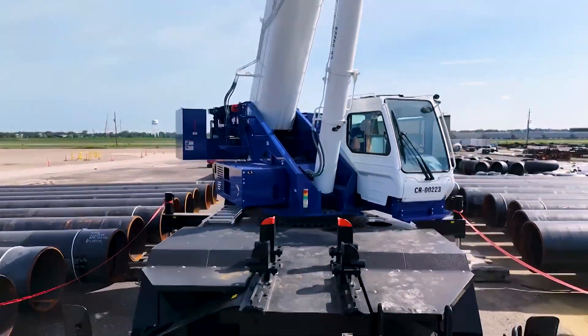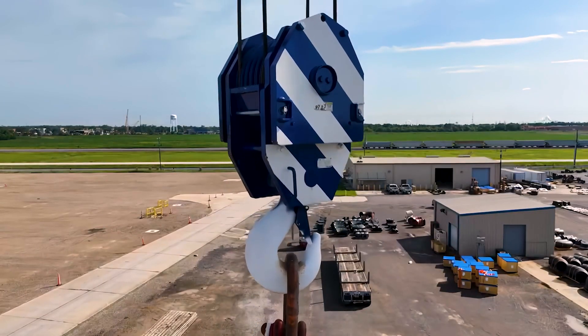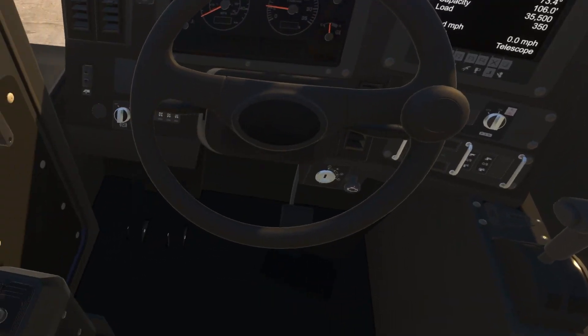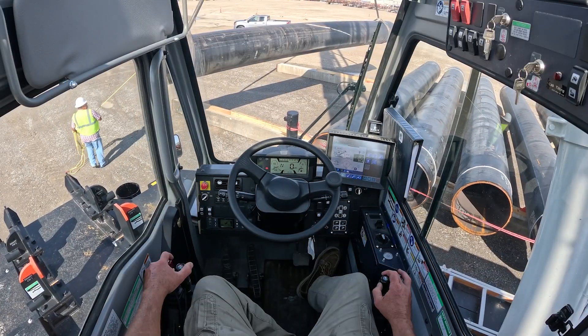And here's the best part. We developed this VR Crane Simulator in partnership with the original equipment manufacturers. That means what your operators see, feel, and experience in the simulator is as close as it gets to the real thing.